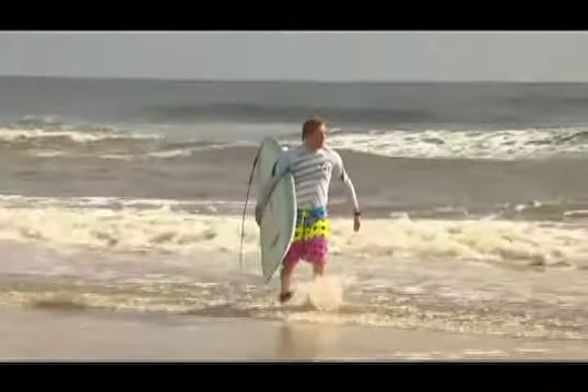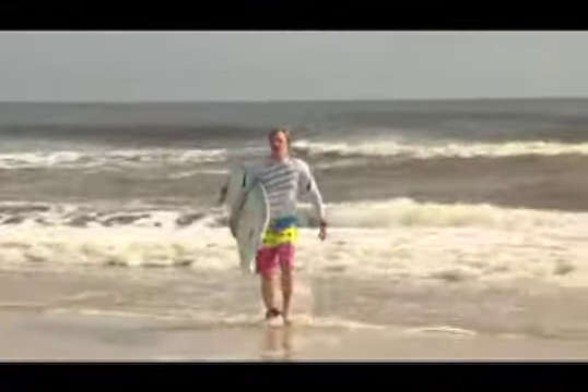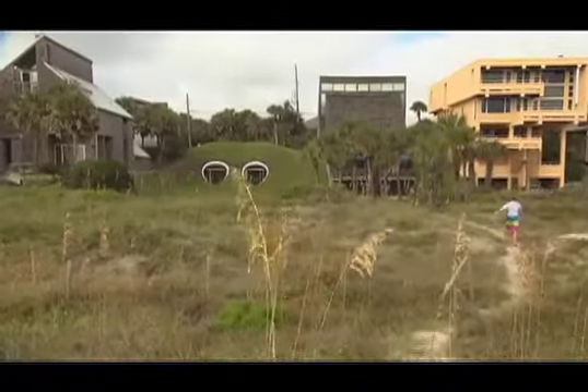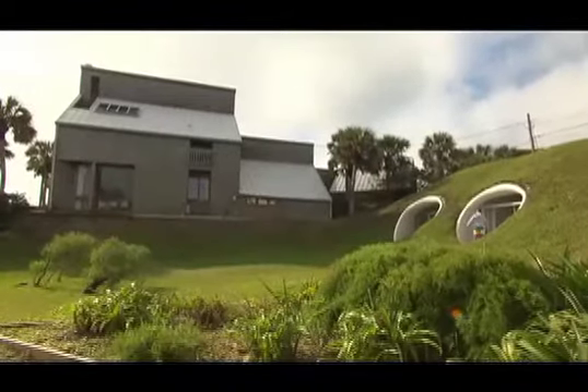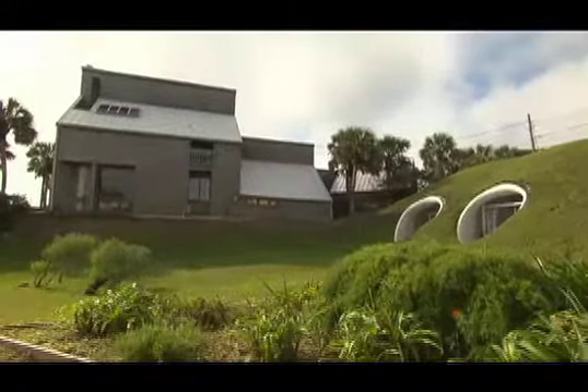Avec cette construction, on ne sait plus où commence la maison et où elle s'arrête. On vit dans le paysage. Je ne savais pas si j'allais avoir trop chaud ou trop froid ou si j'allais me sentir isolé. Mais en fait, quand je suis chez moi, je me sens vraiment faire partie du monde.